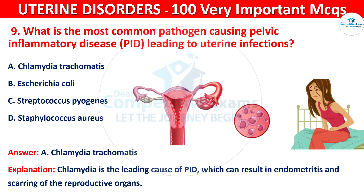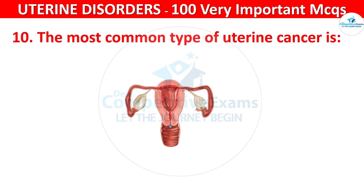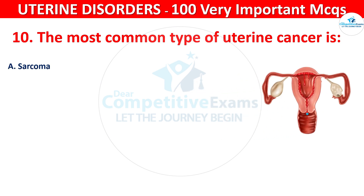Question 10. The most common type of uterine cancer is: sarcoma, endometrial carcinoma, squamous cell carcinoma, or adenosarcoma.